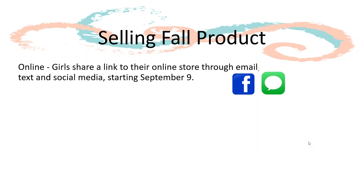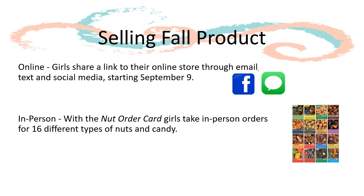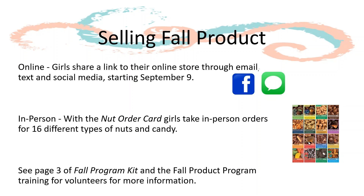Juliets can start selling on September 9th by sharing their online store link to friends and family via email, text, and even social media. Girls can also start taking in-person orders as soon as they receive their program materials. More information on how girls sell Fall Product can be found on page 3 of the Fall Program Kit and in the Fall Product Program Training for Volunteers.